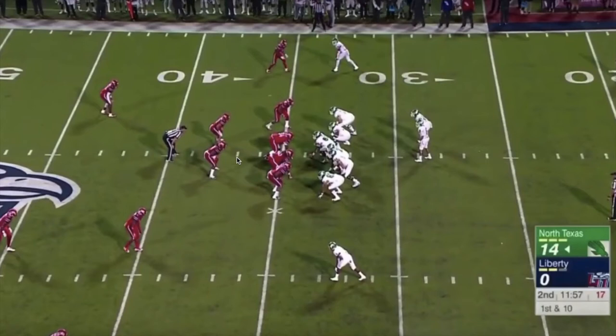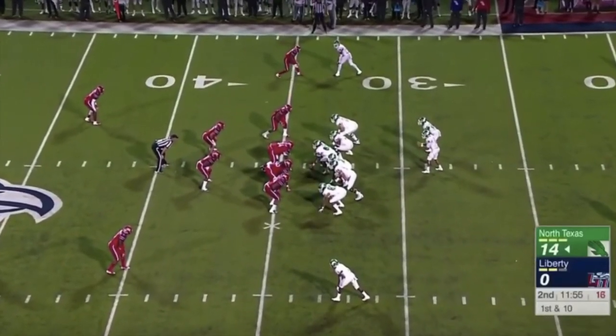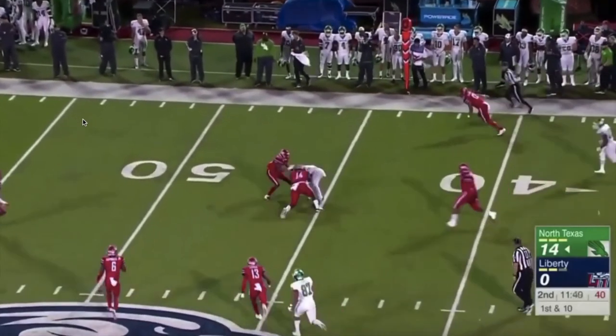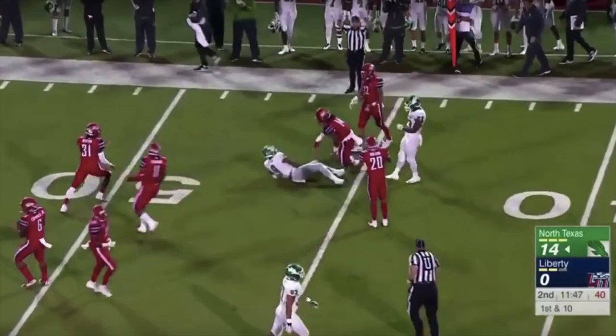Another thing that really stands out about Mason Fine is his ability to throw with touch. He's going to make a touch throw to this receiver while a linebacker drops back in coverage. He's able to put just enough air under it to get it over the linebacker's hand and complete the pass. The big thing about him is he's got this ability — not a strong arm, he can zip it but he doesn't have a cannon like Josh Allen or Patrick Mahomes — but he knows how to get the ball to his receivers with touch and anticipation.